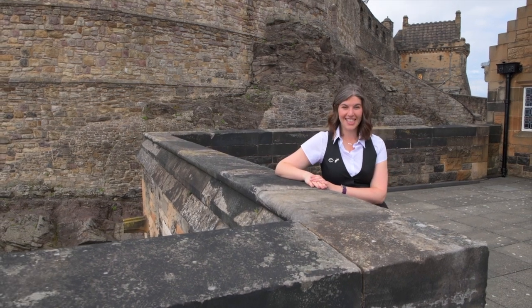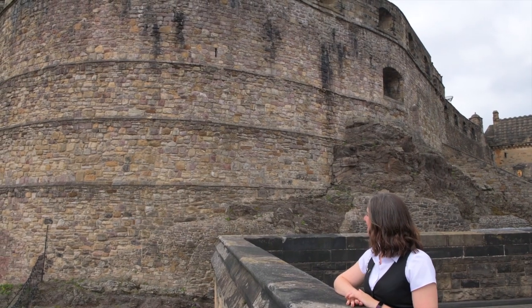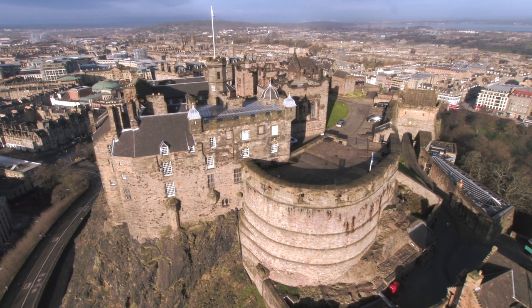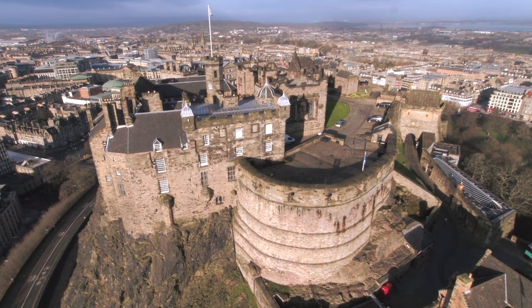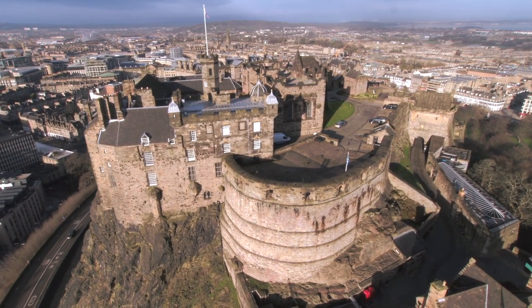Looming over the gatehouse is the towering half-moon battery. Built after the Lang Siege in the 1570s, it provides another level of fortification for the castle. The curved wall juts commandingly over the landscape, rising high on the east side of the castle.